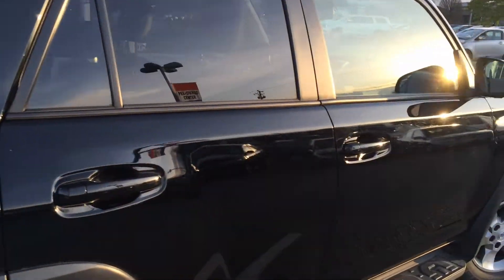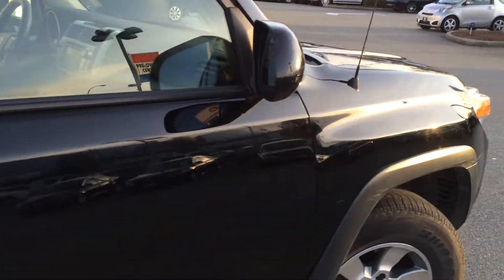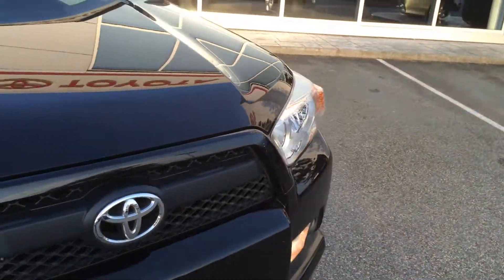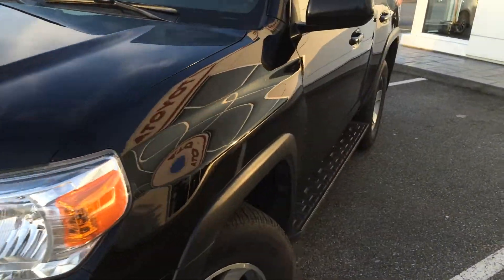This is a 4Runner upgrade package, SR5, so it's very well equipped. Current mileage is around 67,700 — we're going to get you the exact mileage in a moment.